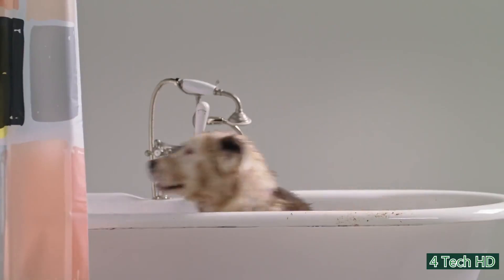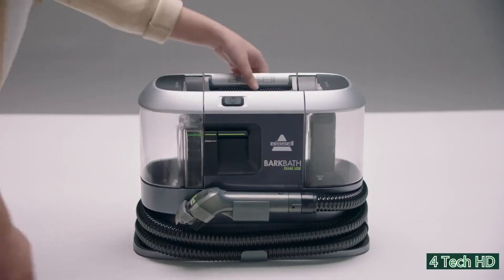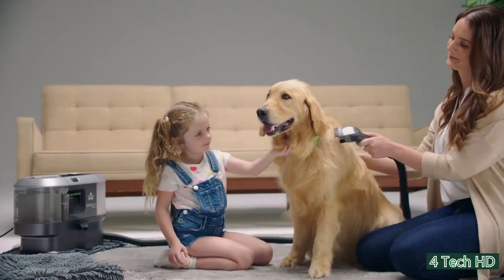Giving the dog a bath can always be a fun experience, but sometimes it can get a little messy. The Bissell Bark Bath is an amazing two-in-one dog bath and cleaner that you can use anywhere. It makes giving the dog a bath hassle-free.